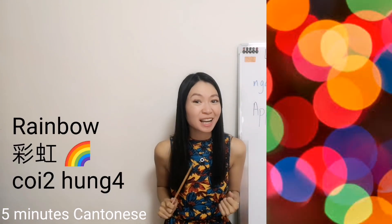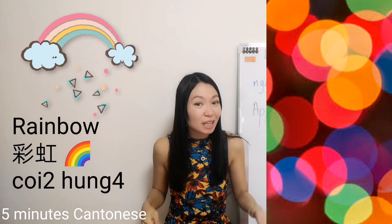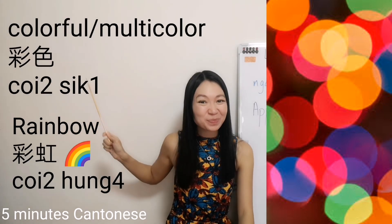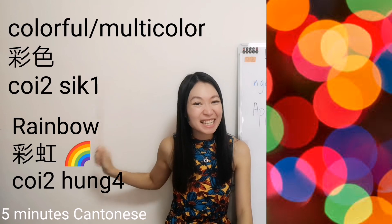How about colorful or multicolor? Remember? Rainbow — 彩. 紅. So, colorful or multicolor, we call this 彩色.